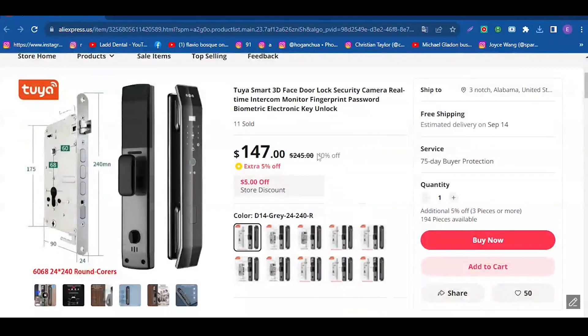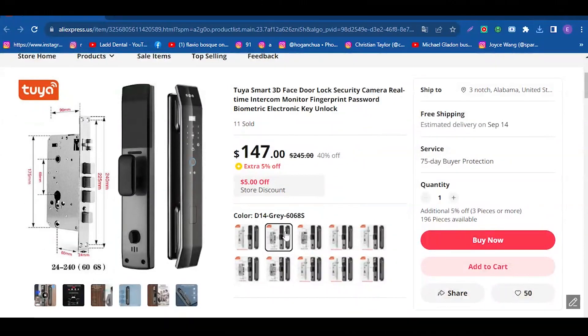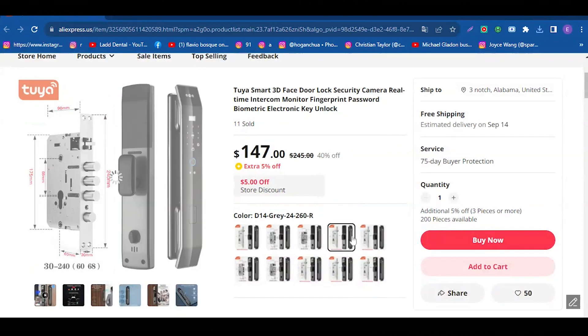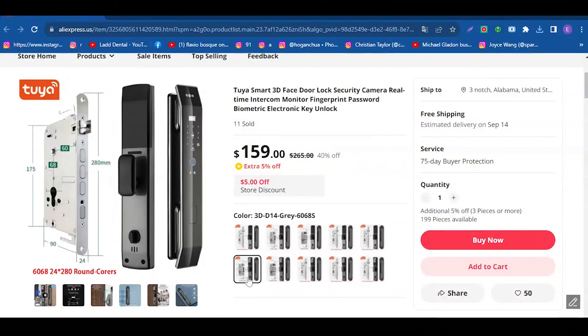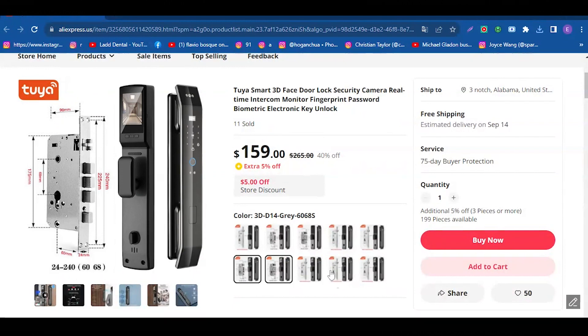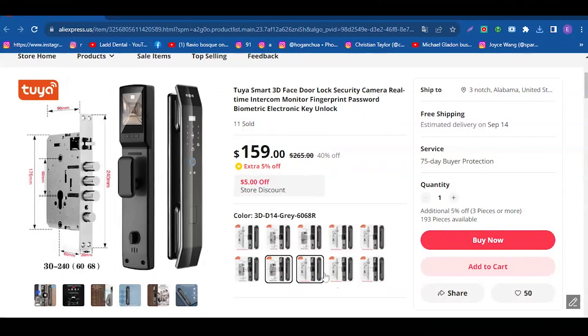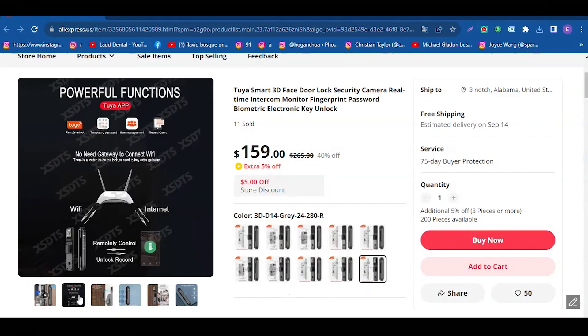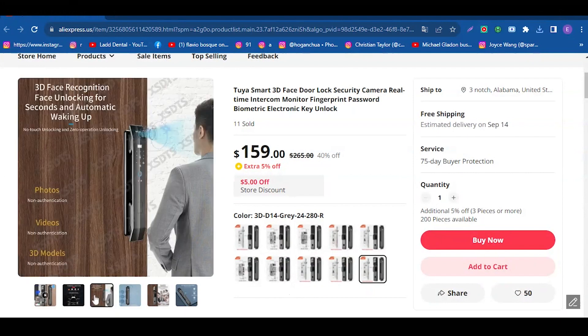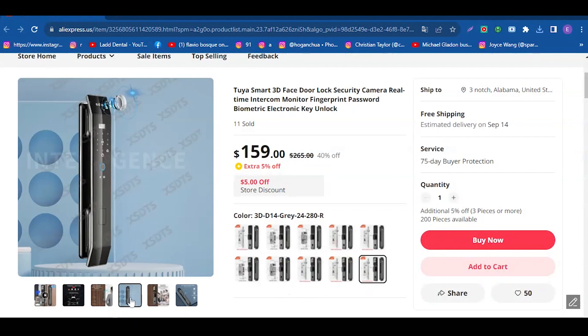The 3D Face Smart Door Lock Security Camera Monitor Intelligent Fingerprint offers multiple ways to unlock, from 3D face recognition to fingerprint, password, IC card, mechanical key, and control via app. Your security is backed by a durable etched alloy material designed to keep your home safe. The latest technology enables automatic locking and unlocking, freeing you from the hassle of keys. The double interior lock provides an additional layer of security.